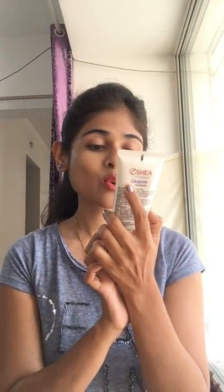So the first product I'll be showing you is Osha Herbis face wash — it is the Glow Pure Fairness Face Wash. Since I have dry skin, it is good for dry skin.